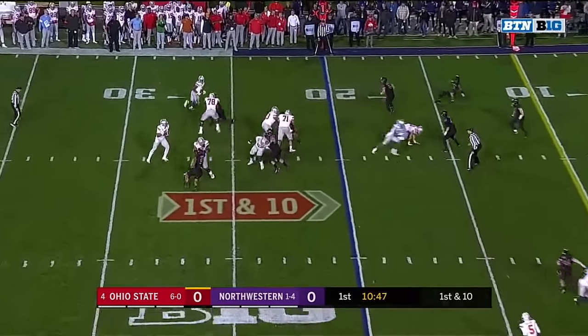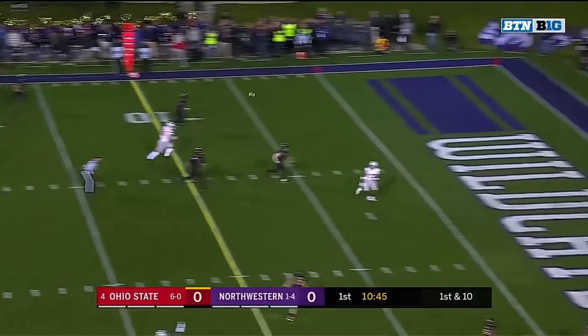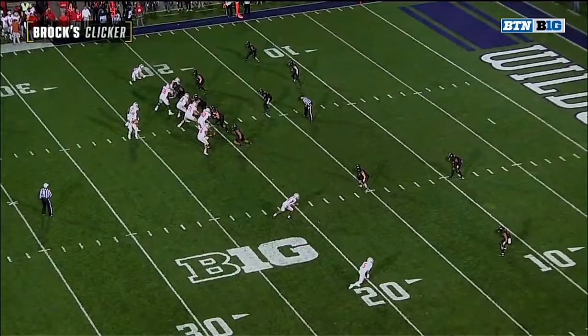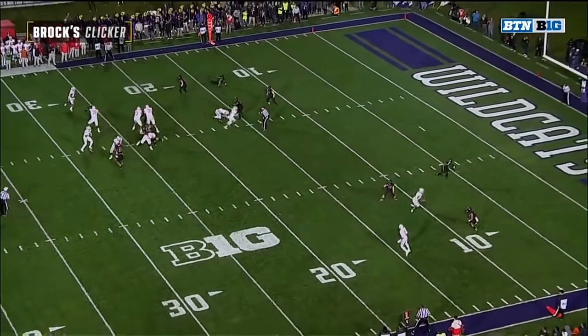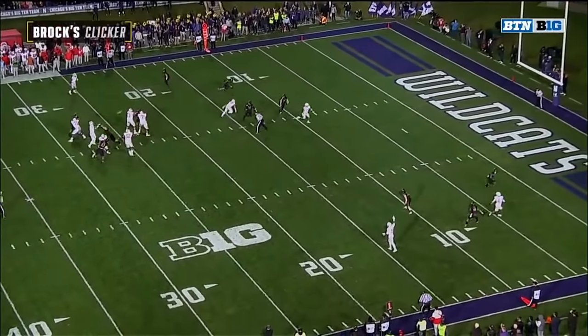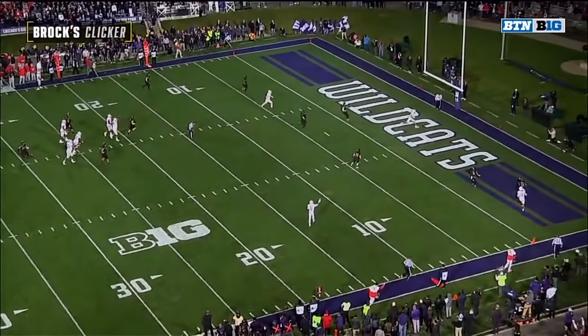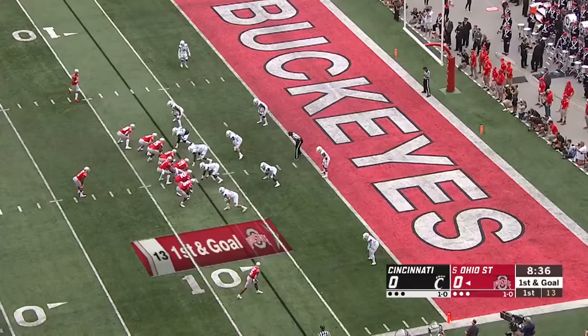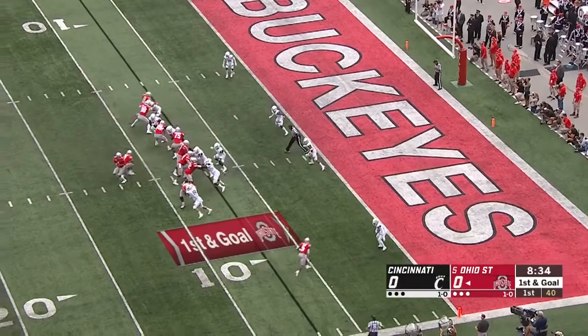From the 20. Dobbins swings out. Down the seam. Olave — wide open. Touchdown, Ohio State. This is a new little play for Ryan Day, reminds me a lot of Lincoln Riley. That should be a shallow cross — that's what Northwestern is expecting. Instead, Olave turns it north and south. And that is beating the expected coverage — you need to get the ball to your hands to muscle memory this stuff.